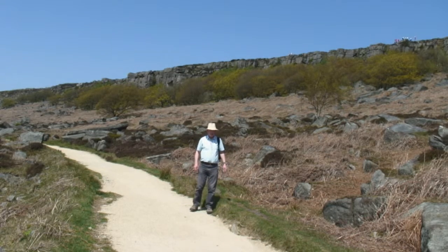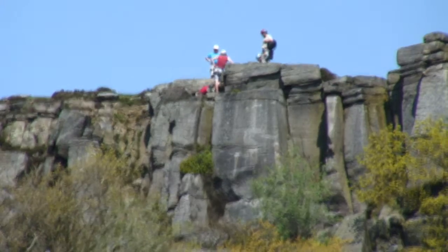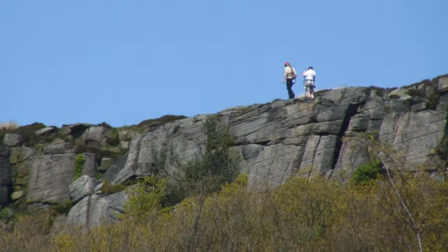These rocks up here are very popular with rock climbers, particularly during the summer when the weather's nice, but you see them here at all times of year trying their skills on the rocks.